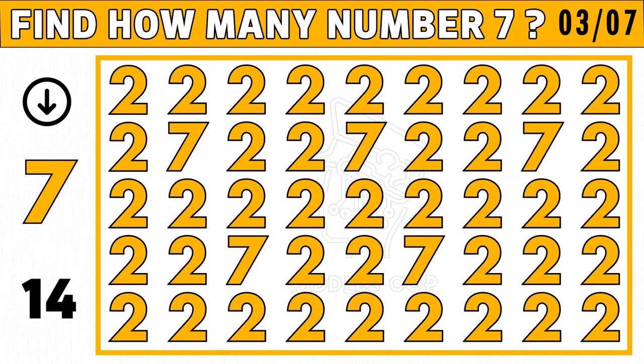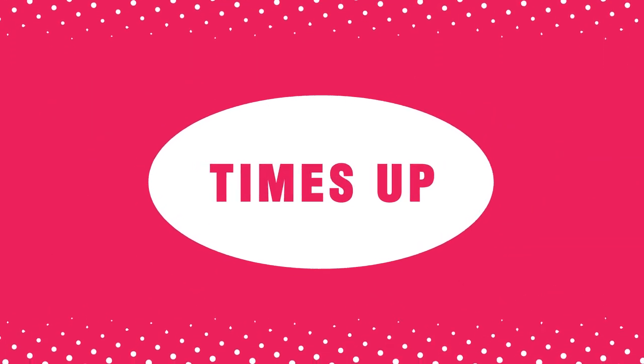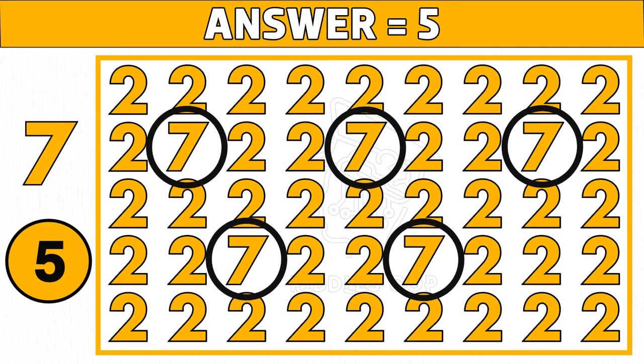Puzzle number three: find how many number sevens you see in the picture shown on the left side of the below image. Time's up — are you ready to check the answer? Hope you got five — the answer is five number sevens.